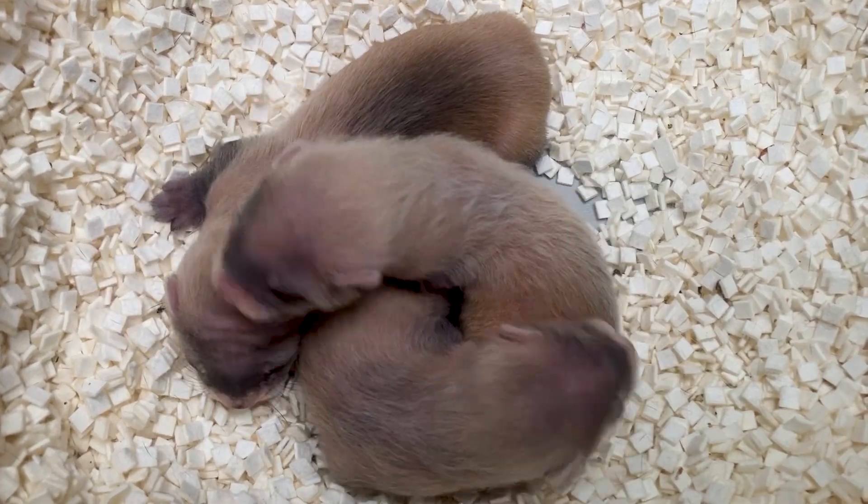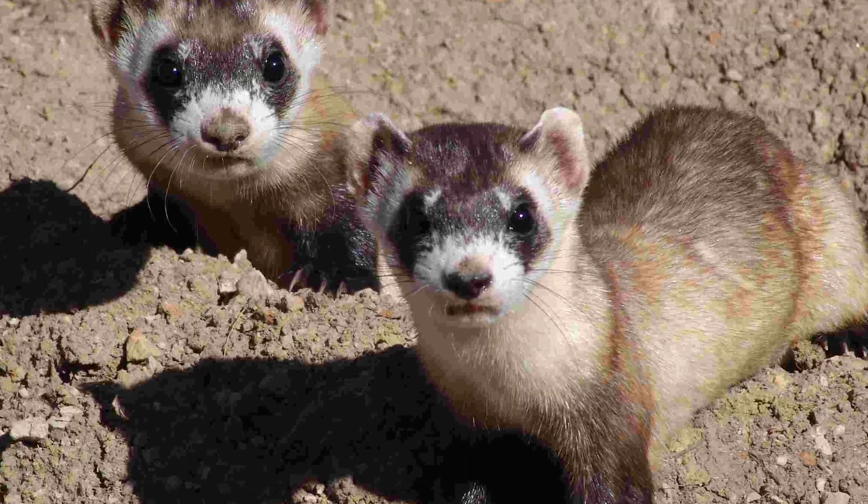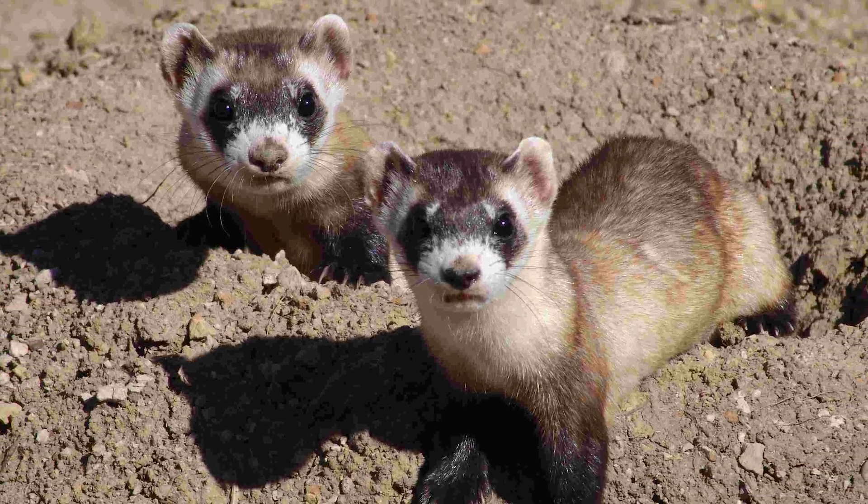Black-footed ferret kits here at Cheyenne Mountain Zoo are growing really fast. Since 1991, Cheyenne Mountain Zoo has bred 605 kits, half of which have been preconditioned and reintroduced back out into the wild.